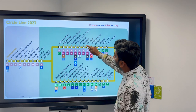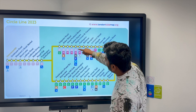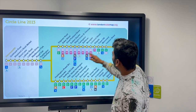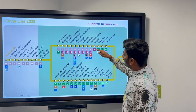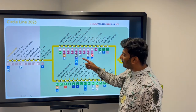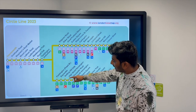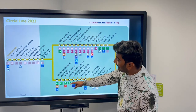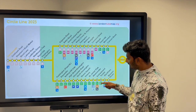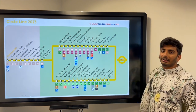Interchanging stations include King's Cross St Pancras, where you can change to the Hammersmith & City, Metropolitan, Northern, Piccadilly, Victoria and Elizabeth lines, and at Liverpool Street to the Hammersmith & City, Metropolitan and Central lines. On the Mansion House end, Notting Hill Gate connects to the District and Central lines, and Embankment connects to the District, Bakerloo and Northern lines. The total price is £2.80 from start to end.